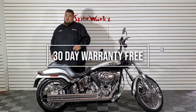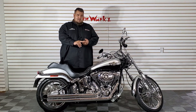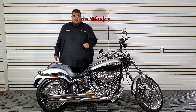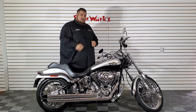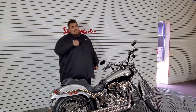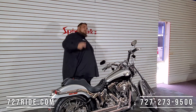All of our bikes here at Spinworks come with a 30-day warranty, unlimited mileage. We also have extended warranties that can go up to seven years. I have financing available — good, bad, or no credit. You're looking for a bike? Come see me, Brandon, or Ted. We'll get you on the bike you deserve to be on. Call the number on the screen: 727-273-9500. Check us out on the web at 727ride.com. God bless. Ride safe. See you soon.